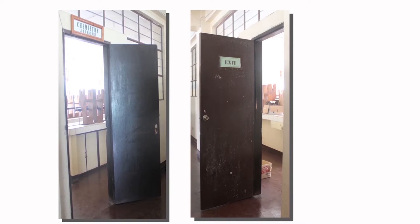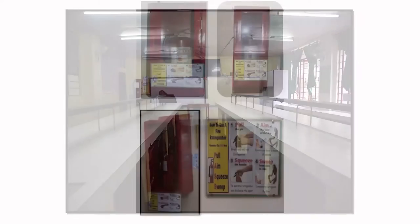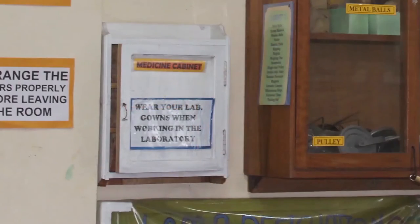The chemistry laboratory room has two doors that open outward for easy access in case of emergency. Our chemistry laboratory room is fully equipped with wide working stations, stools, appropriate lighting and ventilation. It is also installed with a LED TV, fire extinguisher, medicine kit and safety signages.